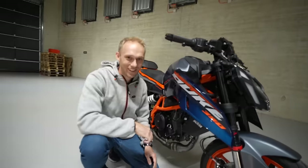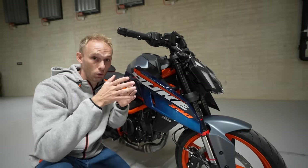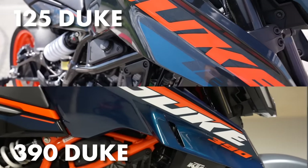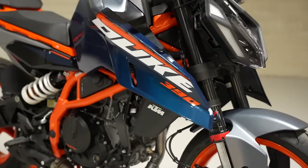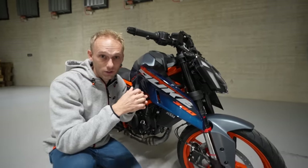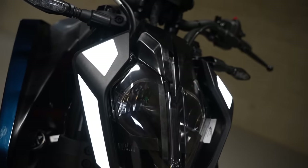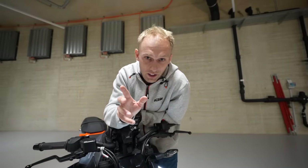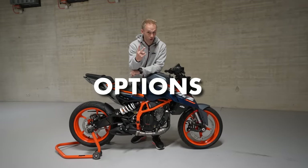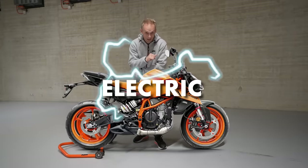KTM decided this time to differentiate the 390 Duke from its table mates, the 125 Duke and the 250 Duke, with different tank spoilers — it's longer, wider, and has a visible air intake, so it looks more aggressive and stronger. The next difference is external LED positioning lights, and they will also be available as a technical accessory for your 125 and 250 Duke. The new KTM 390 Duke comes in two color options: Atlantic Blue, which is this bike here, and Electric Orange.